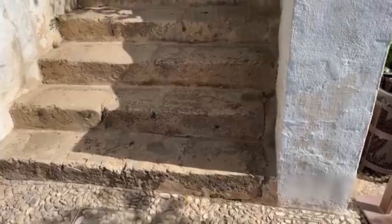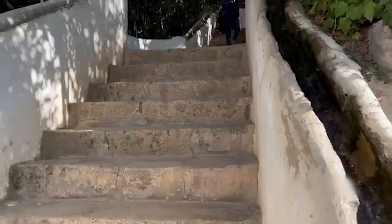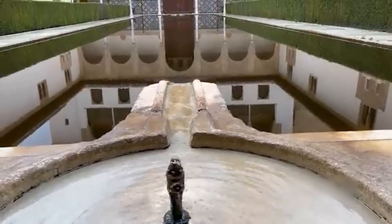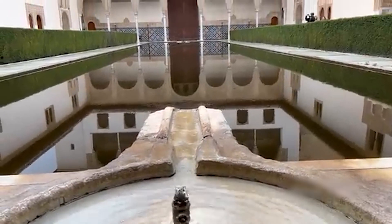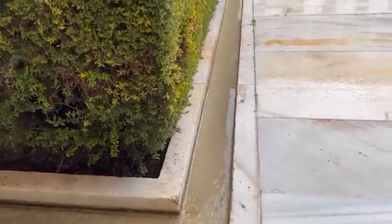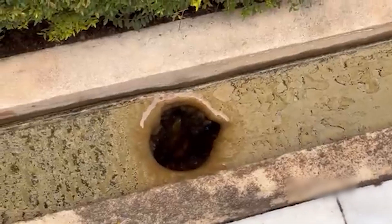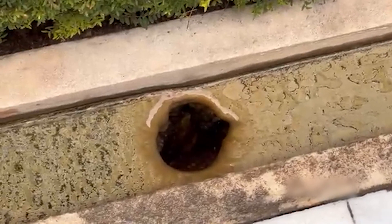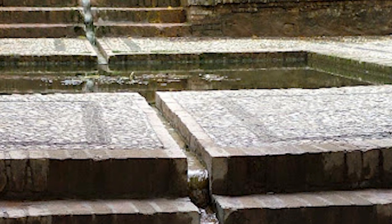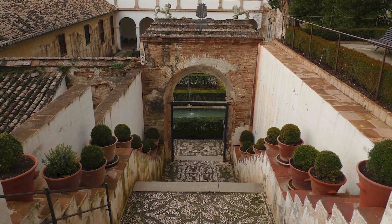An extensive network of water channels, ranging from narrow rills to wider canals, meandered through the Alhambra's courtyards and gardens. These channels served the practical purpose of irrigating the lush vegetation, while also contributing significantly to the aesthetic appeal and the soothing auditory experience of the palace with the gentle murmur of flowing water. Unique water features, such as the water stairs — Escalera del Agua — in the General Life gardens, further showcased the creative integration of water into the palace's design.